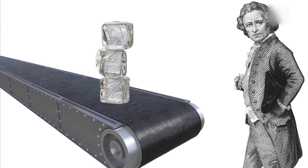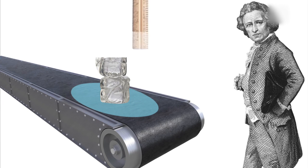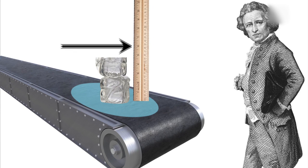First, a reliable way of indicating a change in temperature. Second, a scale against which to measure these changes.